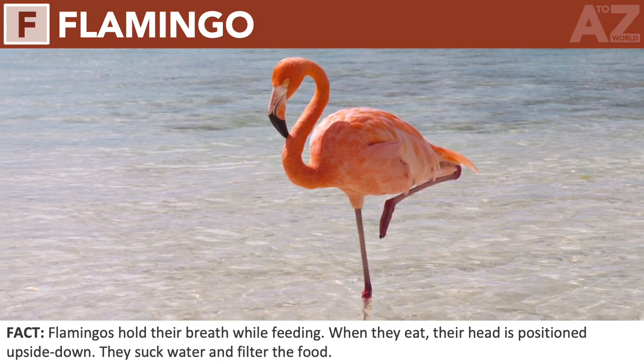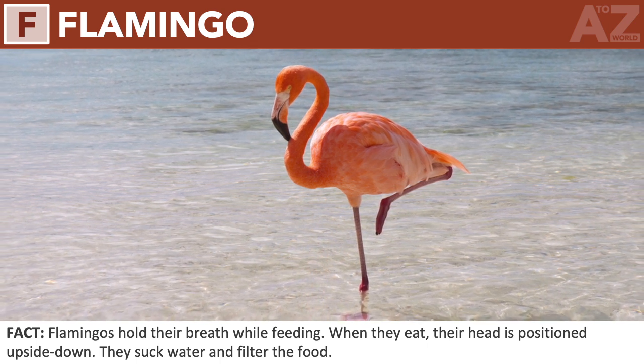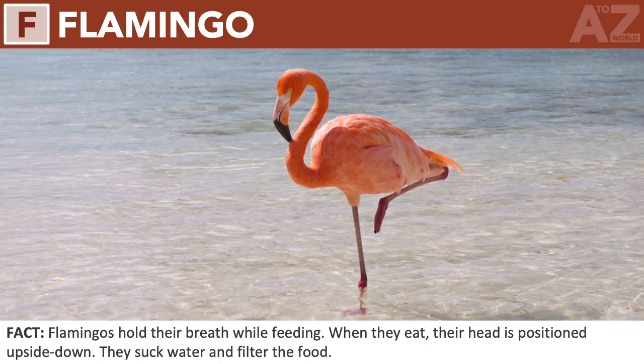Flamingo. Flamingos hold their breath while feeding. When they eat, their head is positioned upside down. They suck water and filter the food.